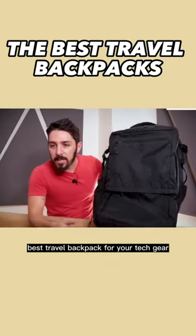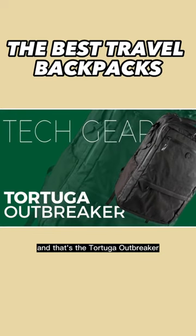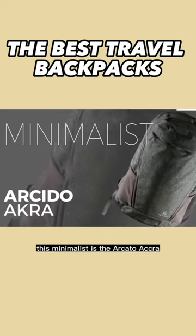Number two on the list, best travel backpack for your tech gear, and that's the Tortuga Outbreaker. Next up on the list, best travel backpack that is minimalist, is the Arcaido Acra.